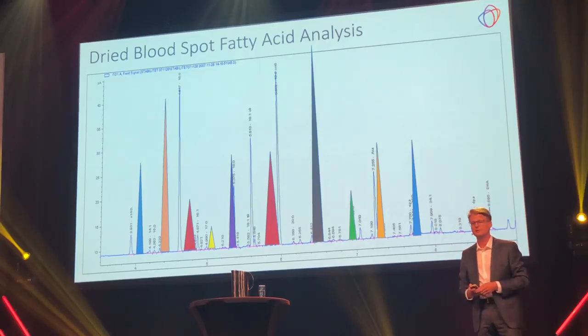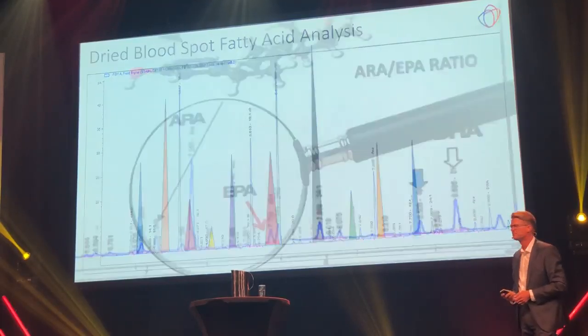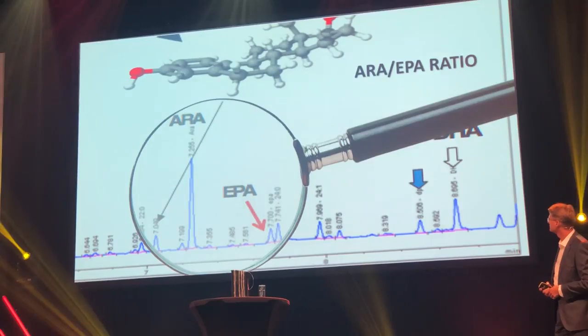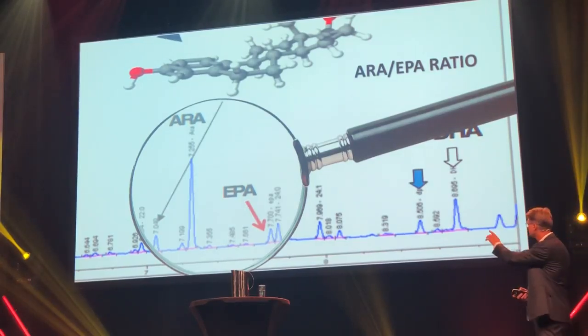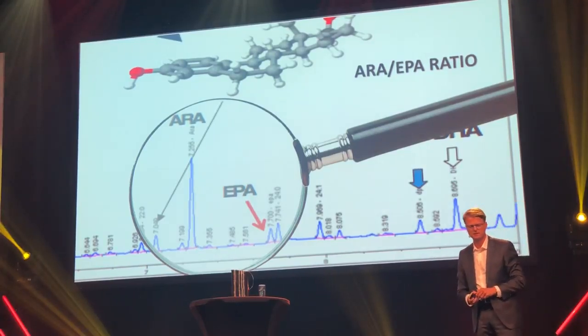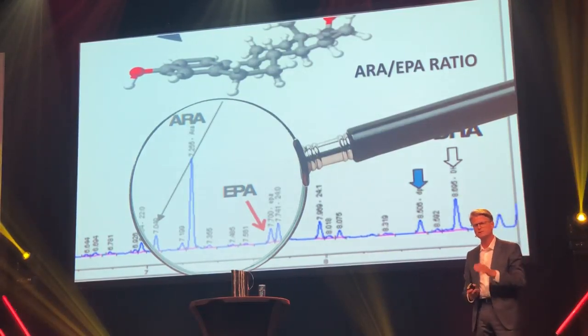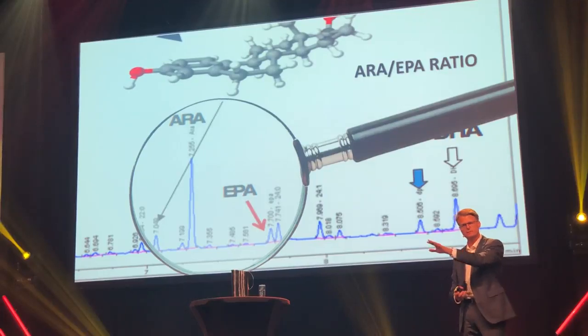If I magnify a portion of the chromatogram, you will see two important peaks. This is the arachidonic acid omega-6 fatty acid, and then we have a smaller peak which is the EPA — the most important omega-3 fatty acid. When we calculate the omega-6 to omega-3 ratio, the AA to EPA ratio, we look at the relative sizes of these two peaks. The omega-6 peak is about five times higher than the EPA peak, so the ratio is five to one. It's very simple.